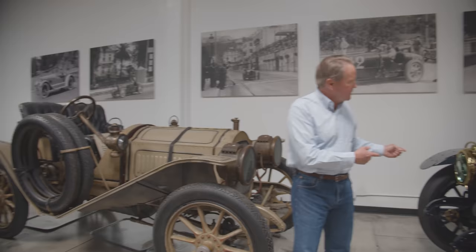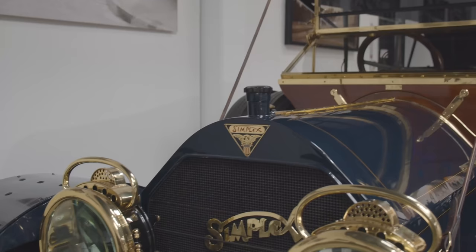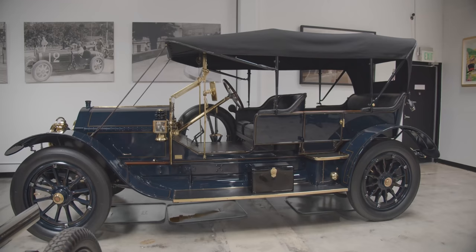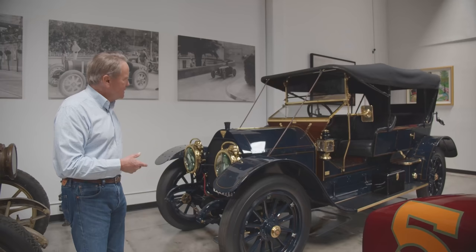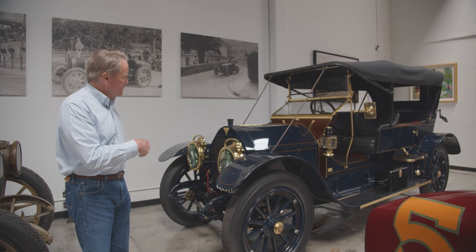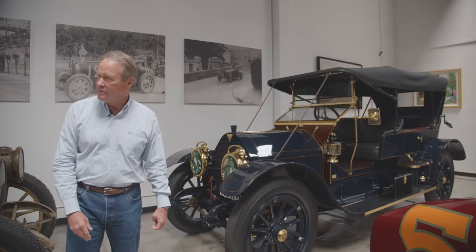This is a Simplex — it's a double chain drive Simplex, probably the finest car in America in 1912. This car was made new in Manhattan, right downtown New York City, as a chassis and then you had a custom body built for it. This is 600 cubic inches in four cylinders, so it was really kind of a road-going locomotive. Pretty special cars, Simplexes.